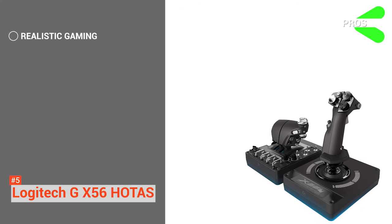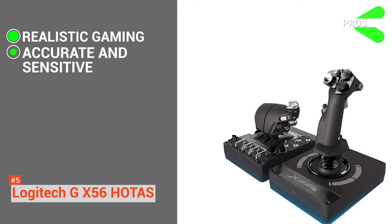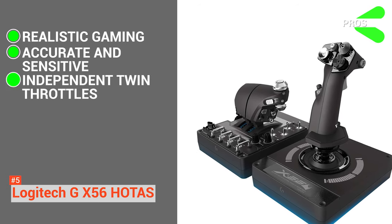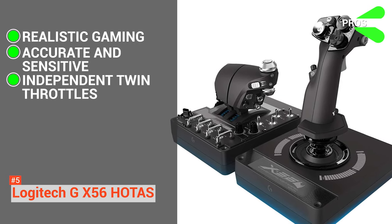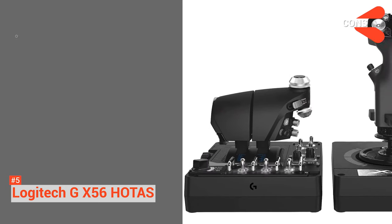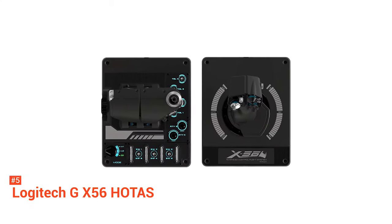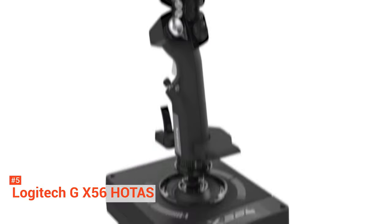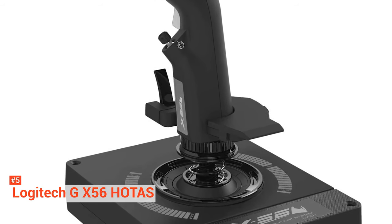Its pros are: a realistic gaming experience can be achieved through the six degrees of freedom, the accuracy and sensitivity available give you full control of the game at your fingertips, and it has independent twin throttles to let you control the friction, ideal during battle situations. Its throttle lock also helps you convert the twin throttles into one powerful engine. However, its power consumption is higher compared to other joysticks. But if power is not an issue for you and all you are looking for is an excellent gaming experience, then the X56 joystick is what you need. The advanced technology and high-tech design will leave you mesmerized and will guarantee a top-notch gaming experience.